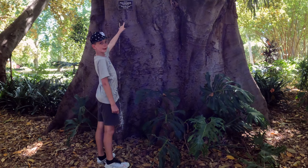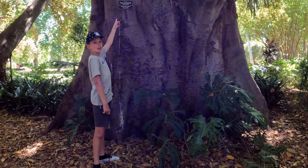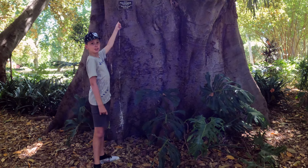This tree was planted in 1866 — it has been here for 155 years.